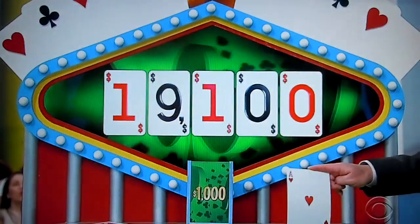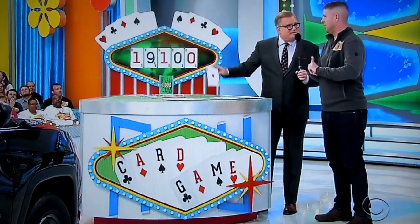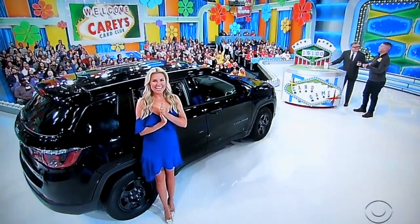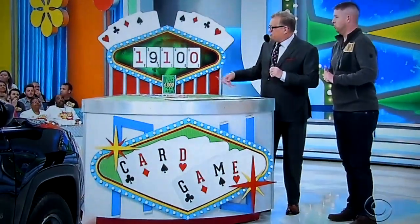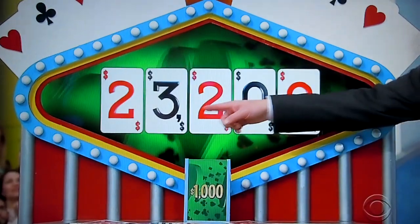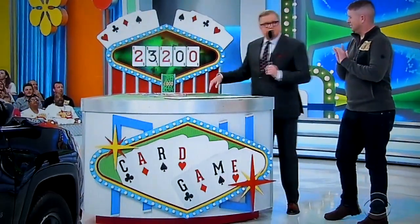An Ace! Now you can end the game by giving us a price, or you can just give us something and we'll keep going, or stop. I'm going to try for the price. Okay, what do you say? $23,200. So if the price is anywhere between $23,200 and $24,200, you're a winner. You ready to go? Let's do it!